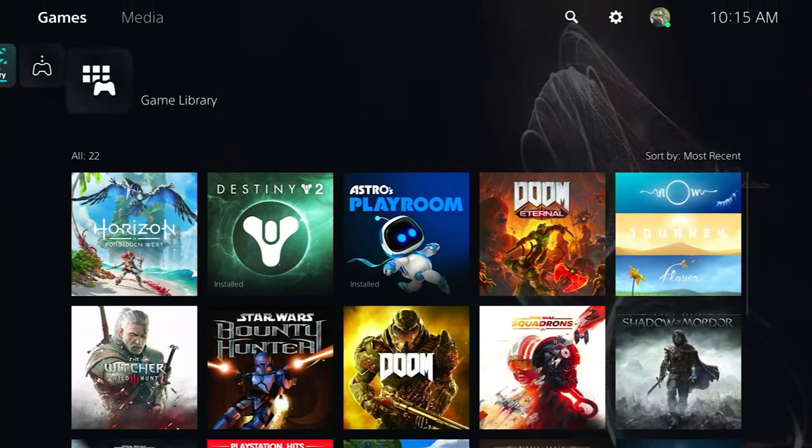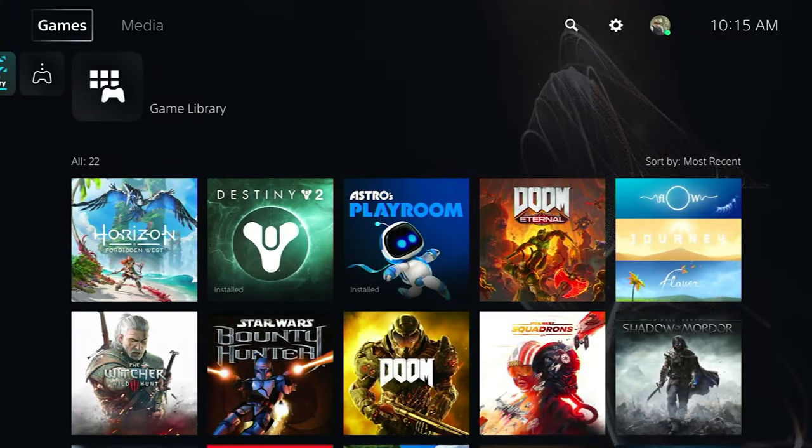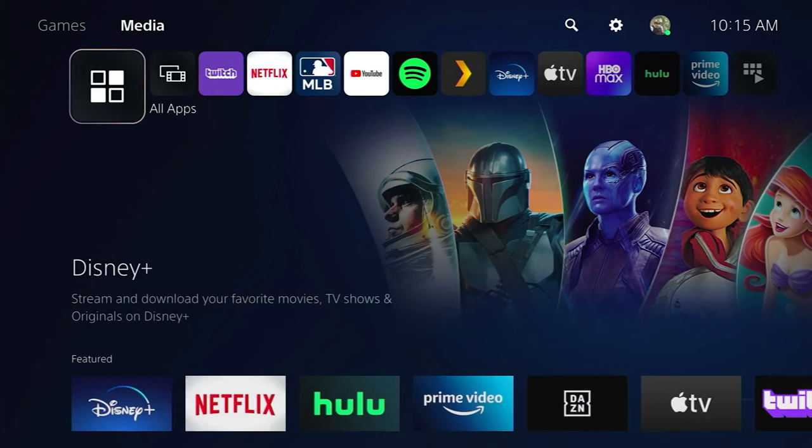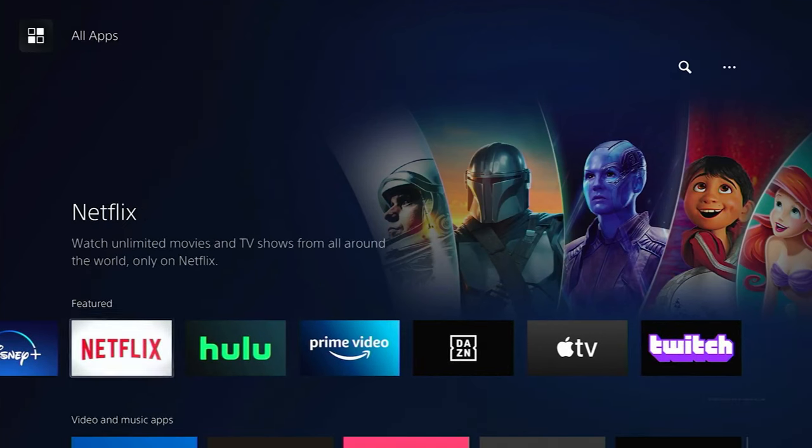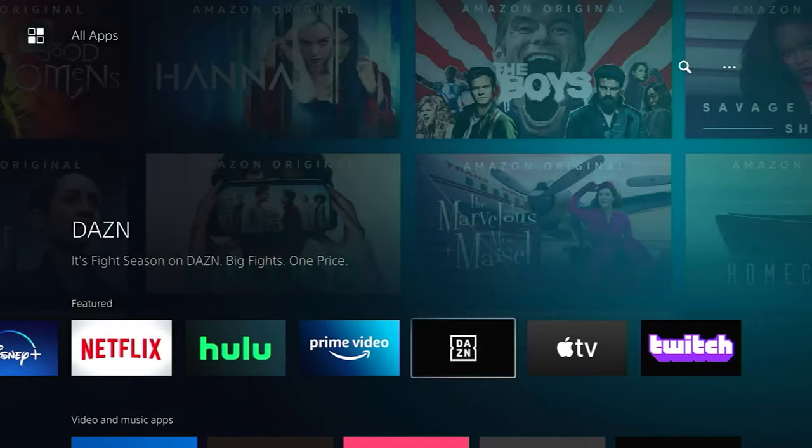But let's dig into what the experience actually is. When you're on the PlayStation 5, it's divided into two sections — you've got your games and your media up top. We're going to be living in the media section here for this video. In that media tab, you'll see a lot of familiar apps that come pre-downloaded on your PS5, like Netflix, Prime Video, HBO Max, that sort of thing.